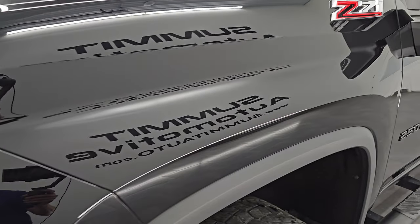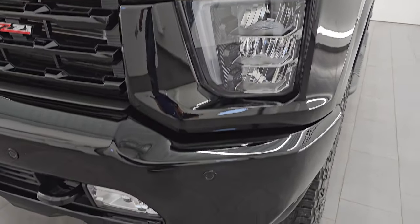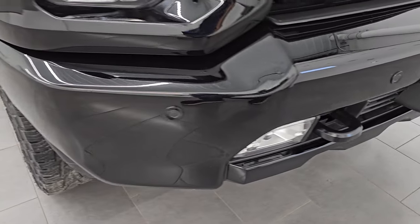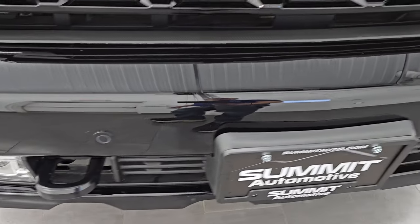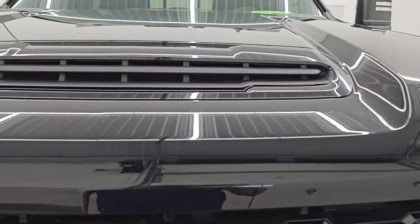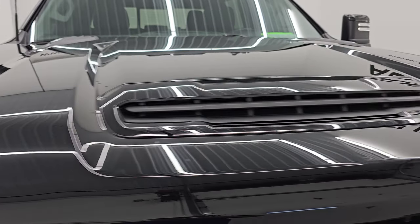You can see the Z71 Rancho shocks and there's your Z71 badge. The front fender's in excellent condition. It does have the LED headlamps, running lights, and fog lights — I'll turn those on at the end of the video. The Midnight Edition also gives you the painted front and rear bumpers, front bumper parking sensors, and the gloss black grille. You do get the true, fully functional hood scoop — I'll show you how that works at the end of the video.